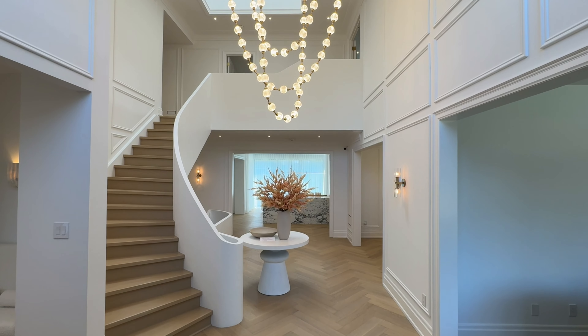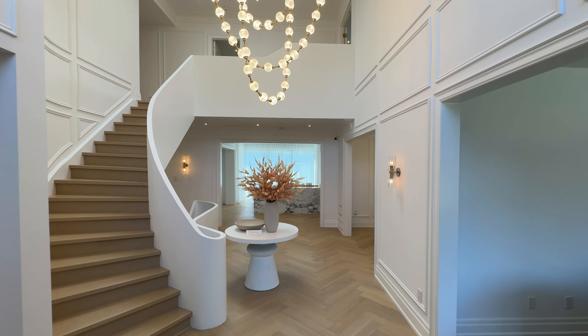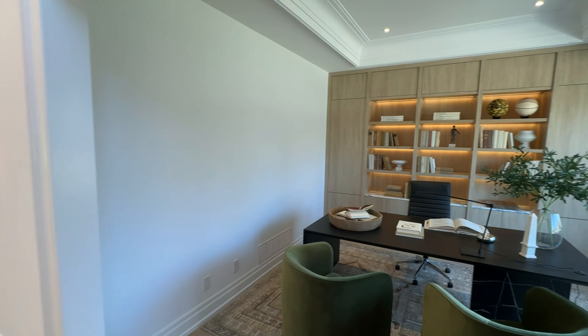When you enter, you are greeted by a majestic double-story foyer. The large skylight bathes the entrance in natural light.